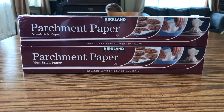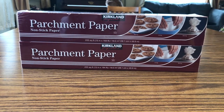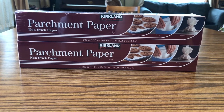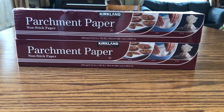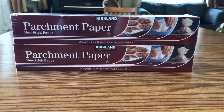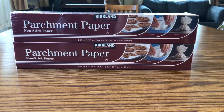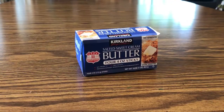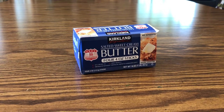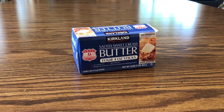Parchment paper is another item I like to get at Costco every once in a while. It comes in a big package. I use a lot of it for roasting vegetables to keep pans clean, for cookies, and even brownies — the pan stays clean. Butter, cheese, eggs, and milk are other good things to get at Costco, and I always stock up on their butter when I go.